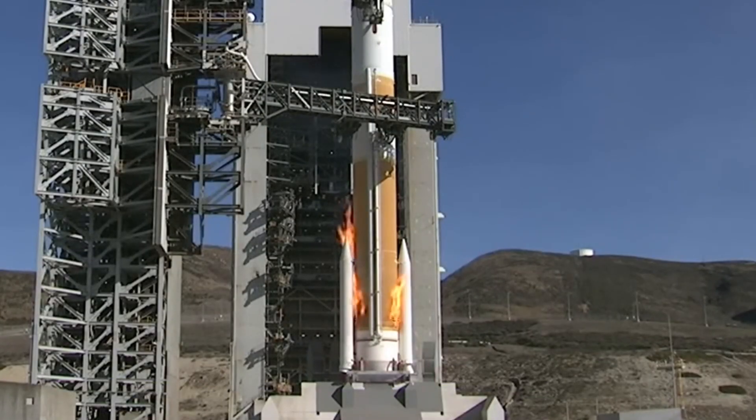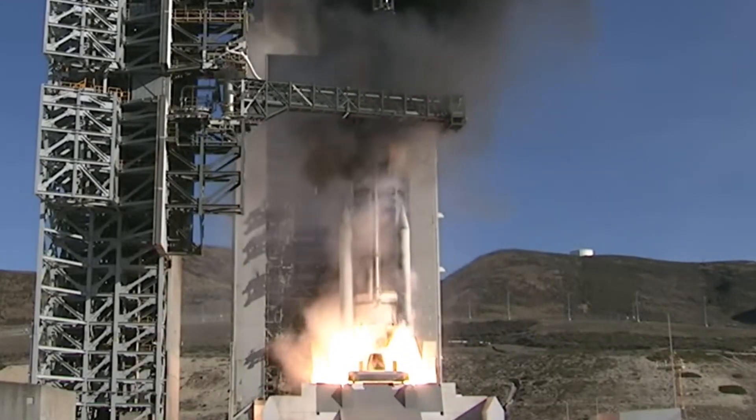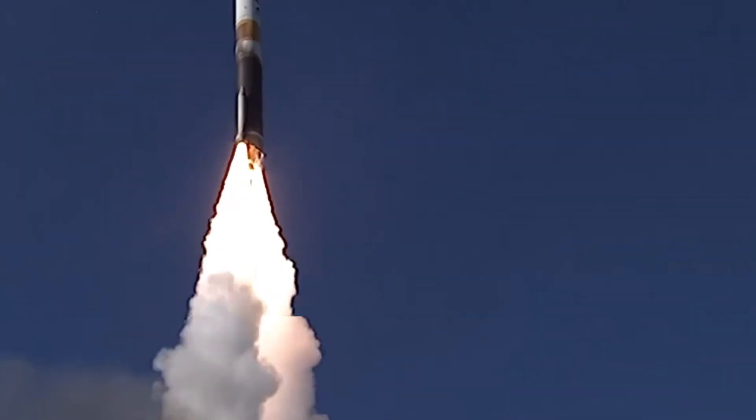So coming back to the original question: yes, that giant fireball at launch is entirely, as they say, nominal. And you shouldn't be advising ULA to check their staging. I'm Scott Manley — fly safe.